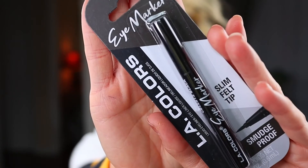I kind of ran out of pen liners that I really like — the ones I have are old. I haven't seen these in a while, so I was really happy they had them this trip to Dollar Tree. I stocked up and bought two. It's the LA Colors eye marker — it's got a slim felt tip and it's smudge proof. I bought two, both in black. They do have a couple of different colors.